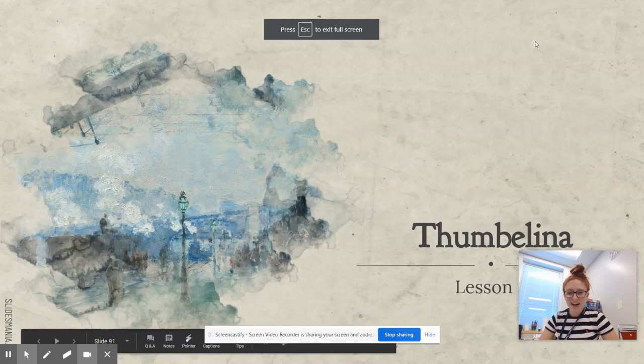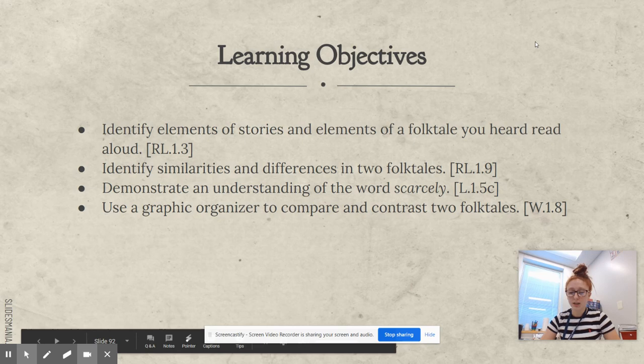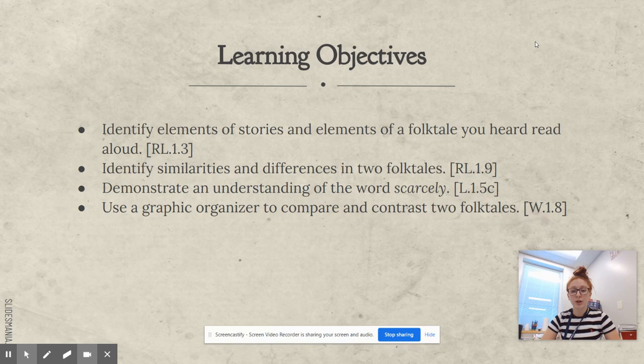Hey first grade! Today we are going to read the story of Thumbelina. Our learning objectives are to identify elements of stories and elements of a folktale that you heard read aloud.